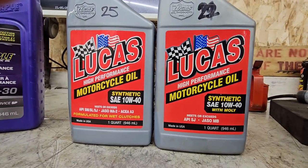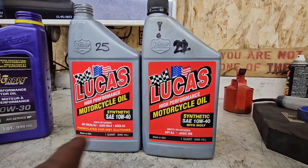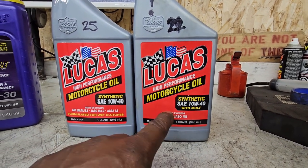Look how similar they are — they're basically the same, and they even both have JASO labeling. But if you don't know what Moly is, you could be in a whole world of hurt using that oil.